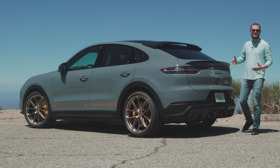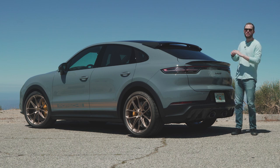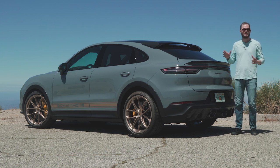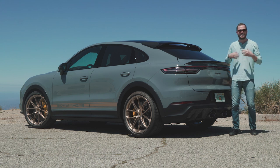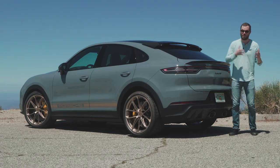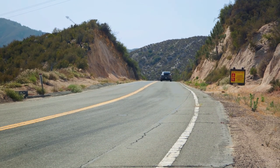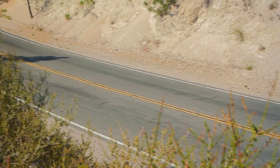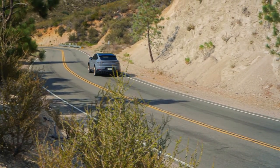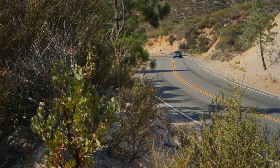The Turbo GT is the cream of the crop of the Porsche Cayenne lineup. It's got everything you could possibly want in a performance vehicle: tenacious grip, explosive power, nearly perfect handling balance with neither understeer nor oversteer, and a lively, fun-to-drive character that just encourages you to dig a little bit deeper and push a little bit harder on the next corner, knowing the vehicle has enough grip and reserves to step in if you overcook it just a little bit.